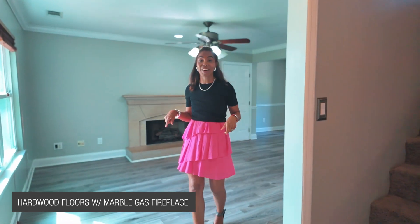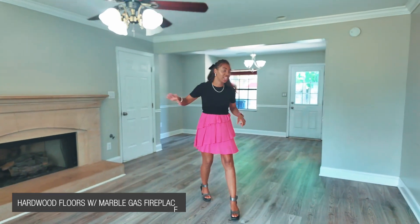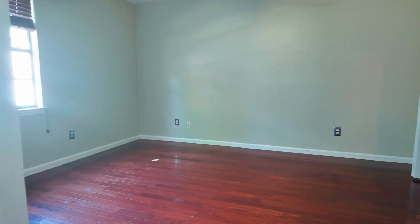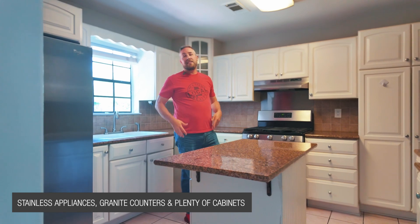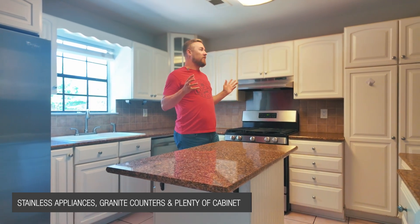Here we have hardwood style LVP. We also have a marble gas fireplace in your living room space. Off of that, you have an eat-in dining room and your kitchen. Here in the kitchen, you've got stainless steel appliances, gas cooktop, your own island, and tons of cabinet space.